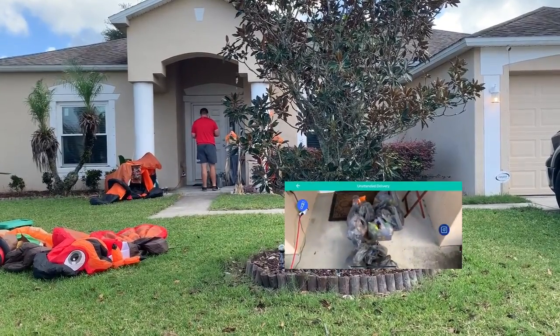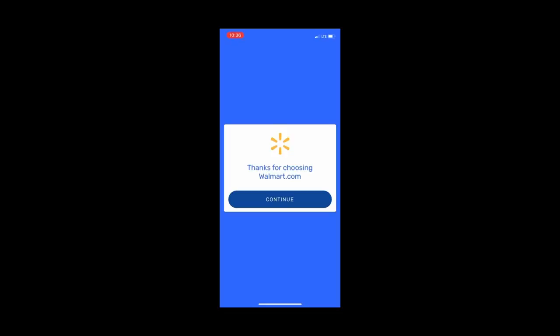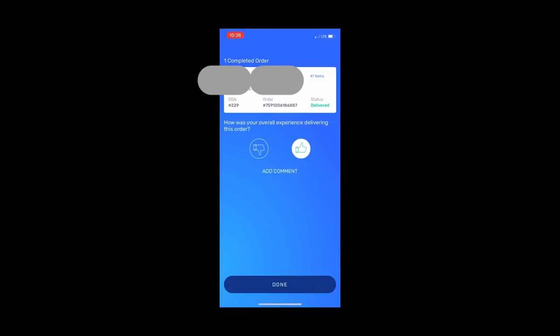Use the app to snap a photo of the groceries, knock on the door, and you're all set. The app also gives you an option to rate the delivery. I gave a thumbs up and you're all done.